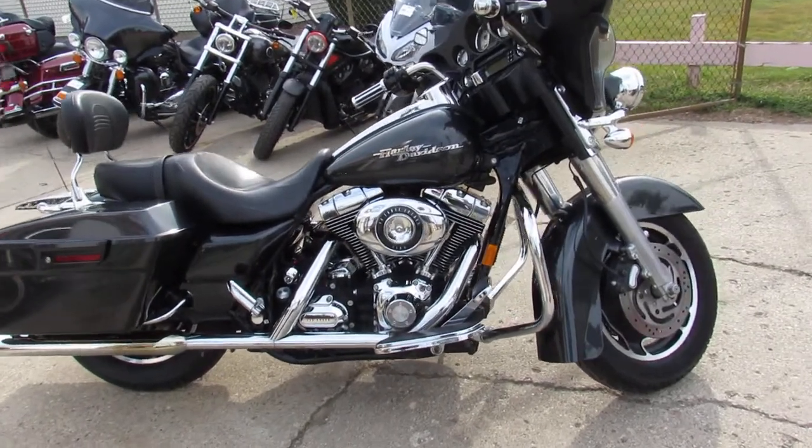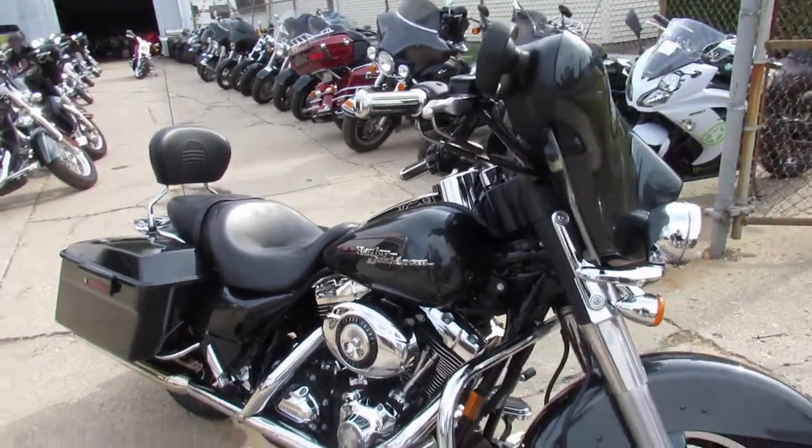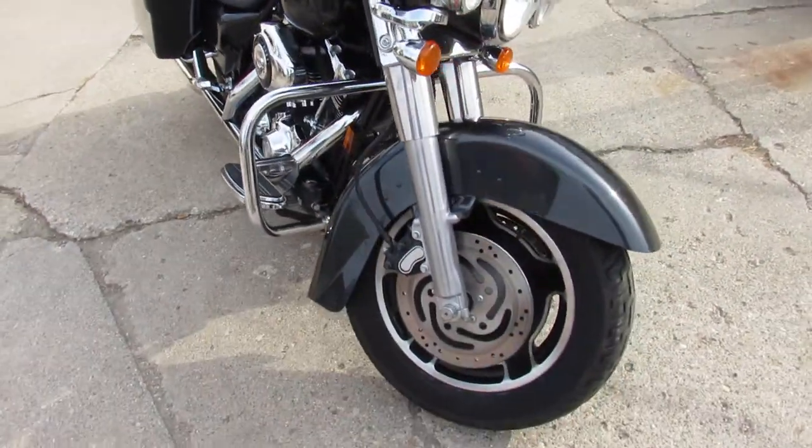Hey everyone, thanks for checking out our bikes here at Approval Powersports. What we're looking at here is a used Harley Davidson Street Glide for only $9,999.